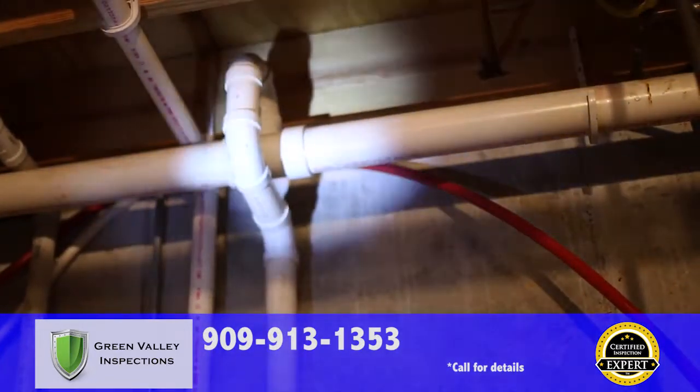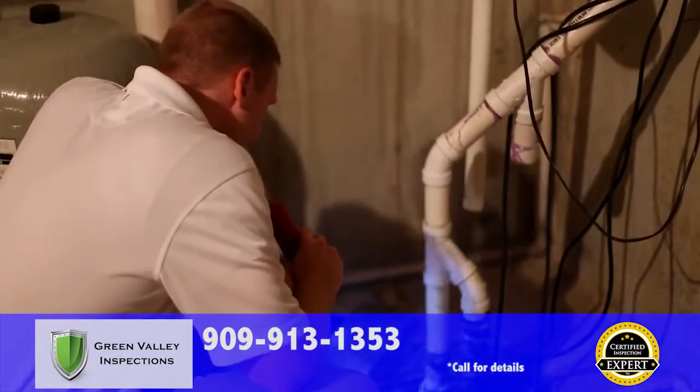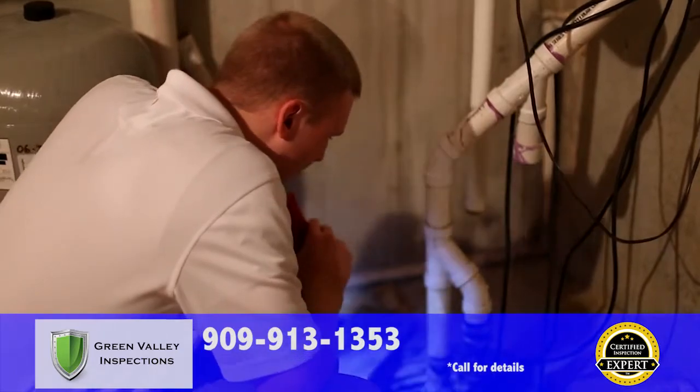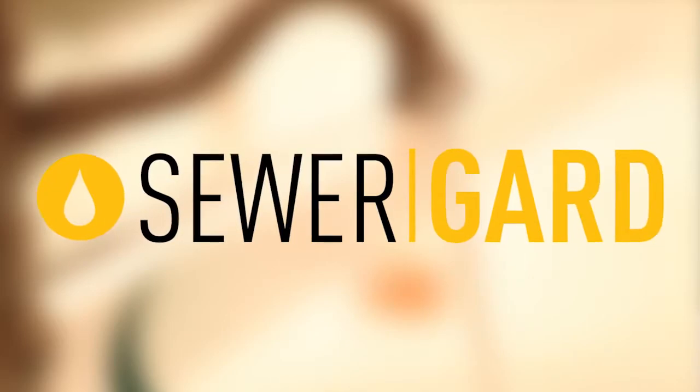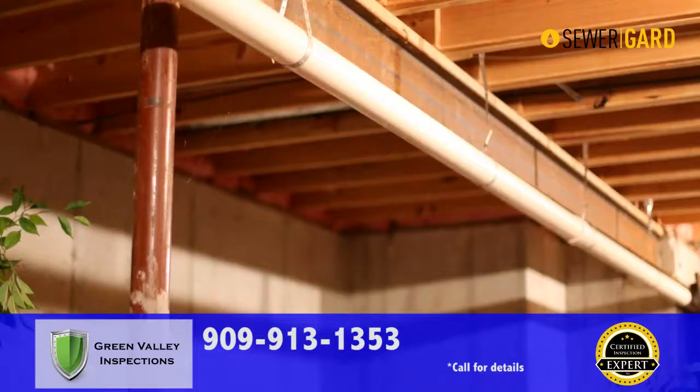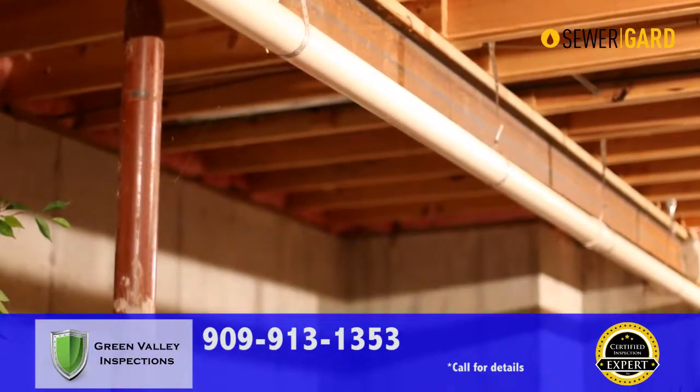Sewer and water lines underground between your home and the street can have issues that go undetected with most inspections. With Green Valley Inspections, you're covered with our sewer guard protection. If you move in and shortly thereafter your sewer lines or water lines have issues, you're covered up to $4,000.